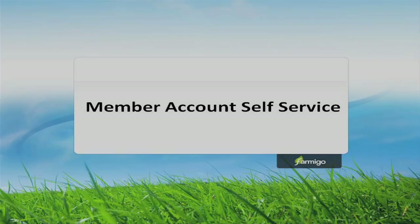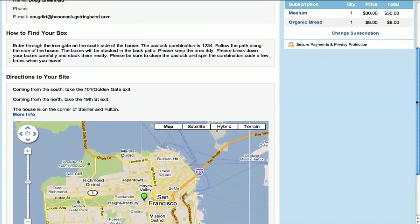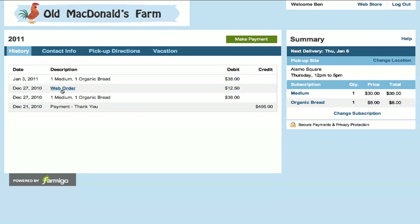Once members have signed up, they can log into their own account to view their next delivery date as well as directions to their pickup site. Members can put their subscription on hold if they are planning a vacation, as well as make changes to their pickup site or to their share selection. Members can also view payment and delivery history. All these options are completely configurable so you can decide what you want to offer your members.